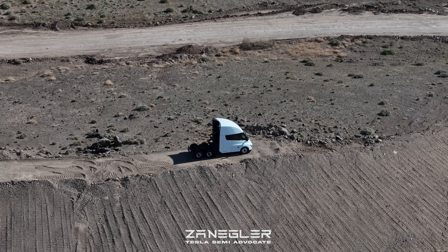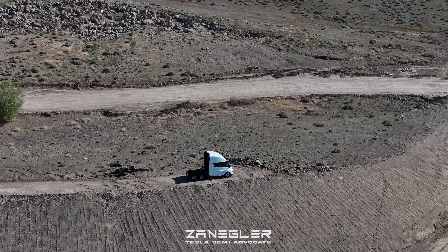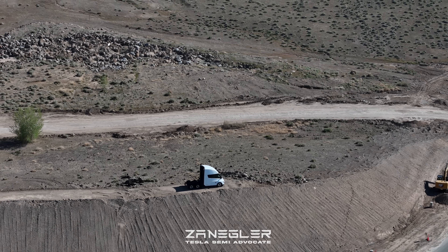Anyway, thank you for joining. I'll leave you with the big dog Tesla Semi, and stay tuned for more videos of Giga Semi.